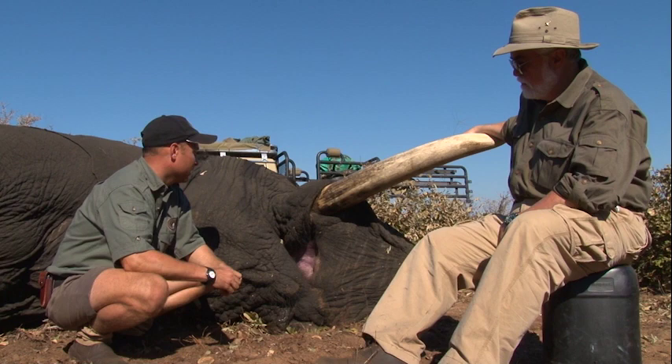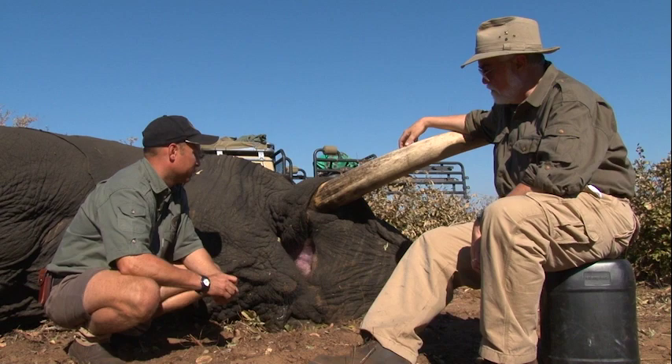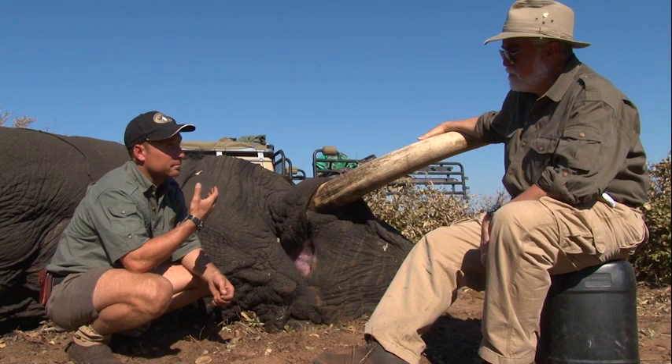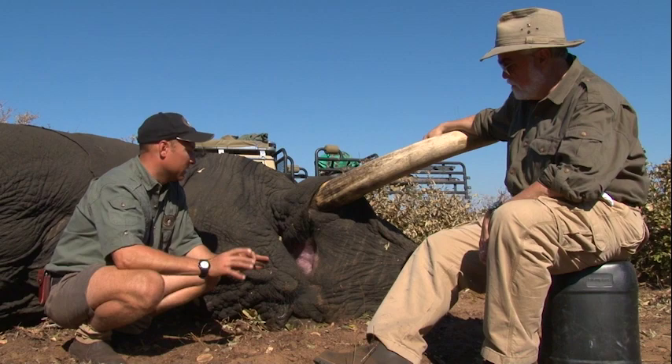No matter which way you look at it, a big bull of this size — the size of the head you can see, the cheekbone sticking out, and the thickness of the ivory — this is definitely an old bull. I would say fifty, fifty-five years old. And once those molars all wear out, they would literally die of hunger because they cannot chew the food. They break it off but they can't chew it, so it just goes straight through.